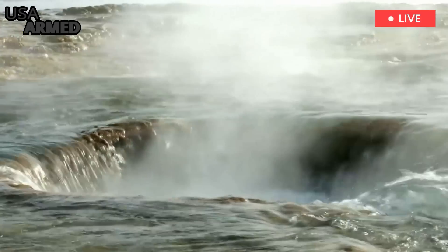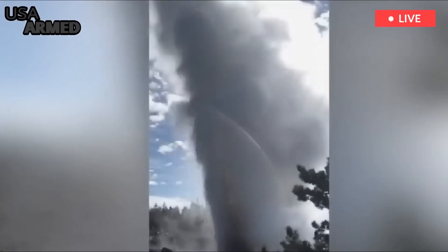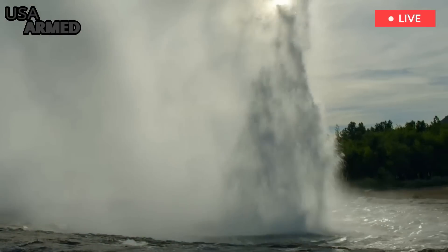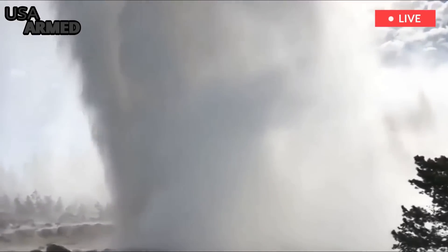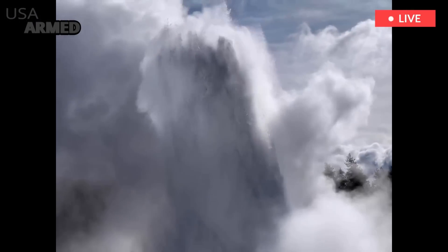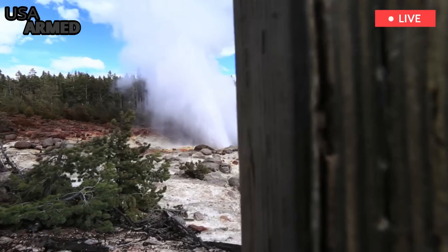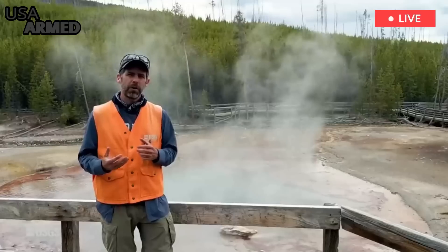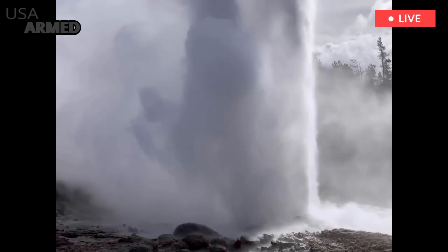Hydrothermal explosions like the one at Porkchop Geyser are caused by water flashing to steam and immediately having to escape its container. That can create a small explosion, spraying boiling water, mud, and rocks over a small area, Poland said. Such explosions are relatively common, happening once every year or two in the backcountry, according to the US Geological Survey. But, Poland said, they're an underappreciated hazard in the front country and one that's far more important on human time scales than a volcanic eruption.